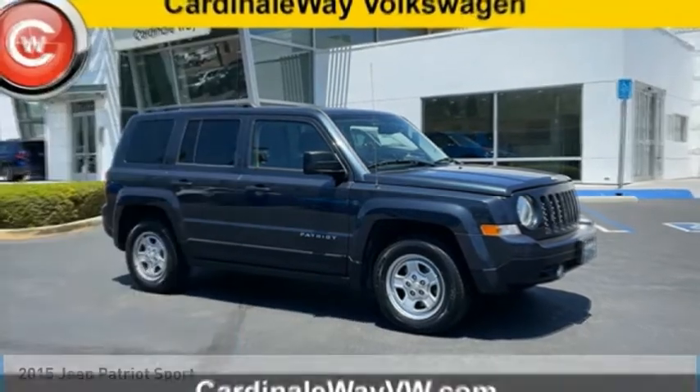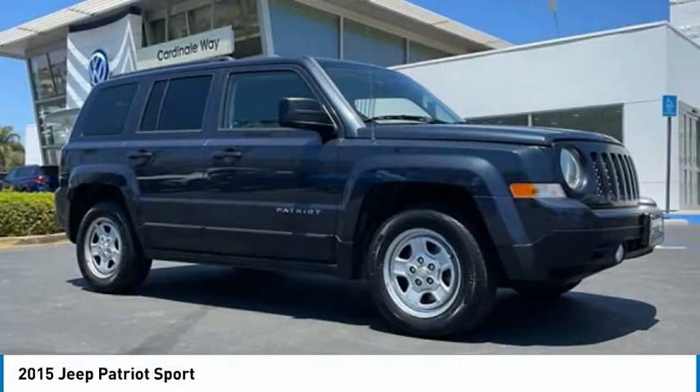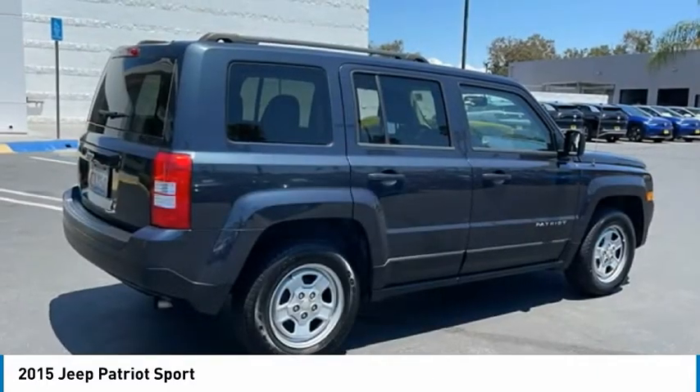Some test drive the 2015 Patriot. The Jeep Patriot is unmistakably a Jeep. It looks like a cross between a Jeep Liberty and Jeep Compass, or maybe a three-quarter scale version of the big Jeep Commander.